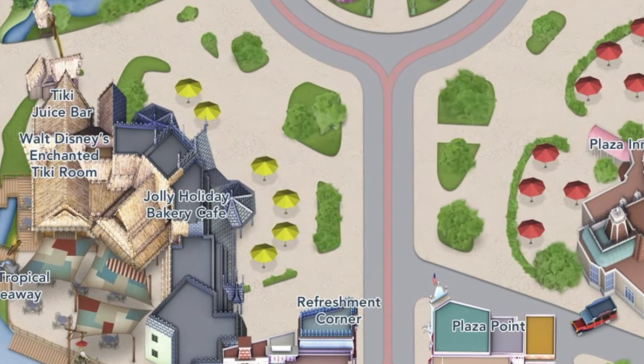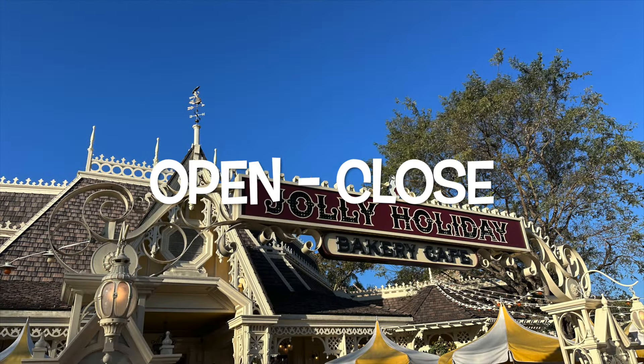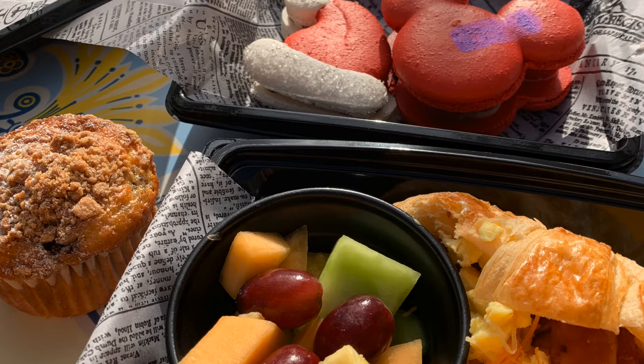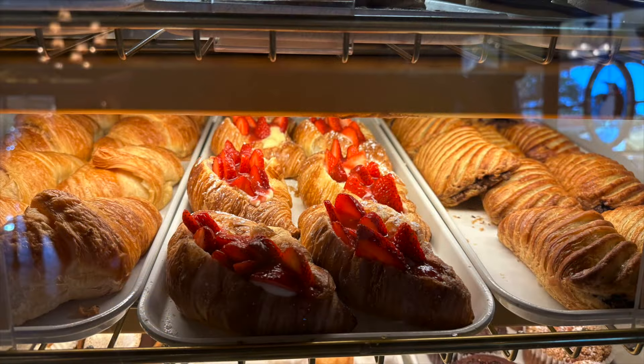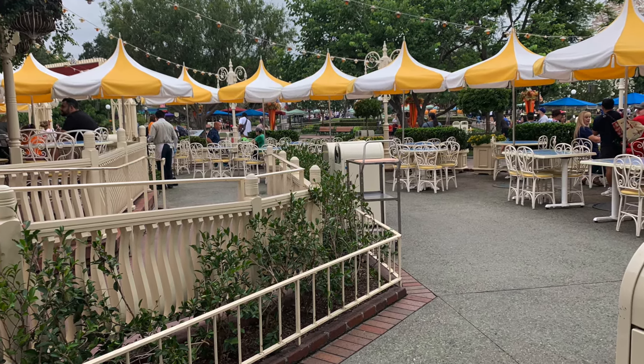Right next to the Refreshment Corner is the Jolly Holiday — we're going to be talking about this location a lot. Not only is it a great place to grab a quick cup of coffee, but you can also grab a fantastic little breakfast while you're there, or just a breakfast pastry. You can find a table to sit down at and relax or just grab it and go.